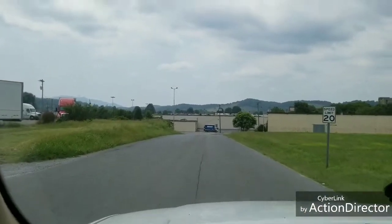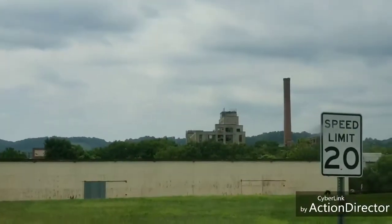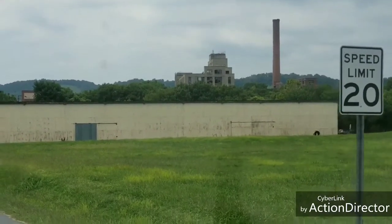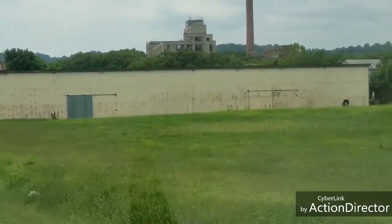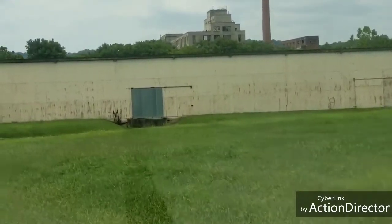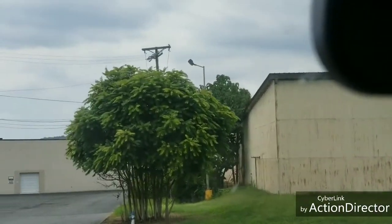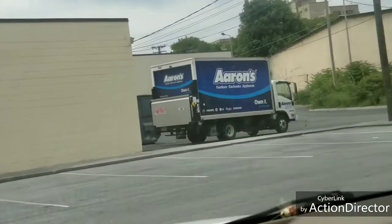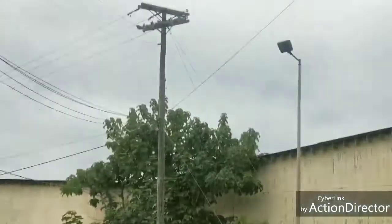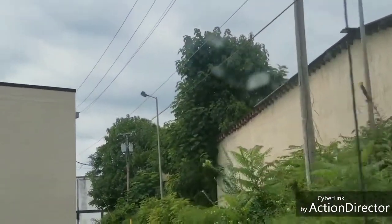Let me zoom in a little bit — hit that two times. All right, you see that over yonder? That is the Bimberg — it says the name right on the stack. Bimberg. I don't know if I can get any closer on this one. Try going behind the buildings — go behind the buildings, which is probably going to be good.